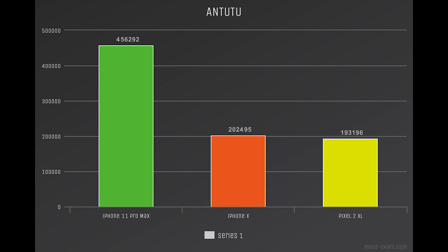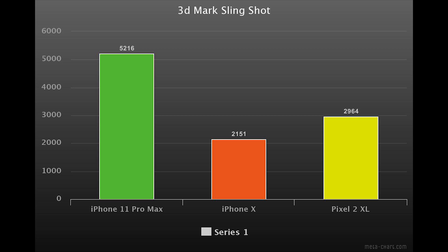I think it was a software glitch — I tried a couple of times and couldn't get it to work. I was able to, however, find some average numbers online for the total score, and it seems the iPhone 10 scores right around 202,495. Finally, we have 3DMark Slingshot. The iPhone 11 Pro ran very smoothly and got a total score of 5,216. Surprisingly, the Pixel 2 XL got 2,964 and the iPhone 10 got 2,151.